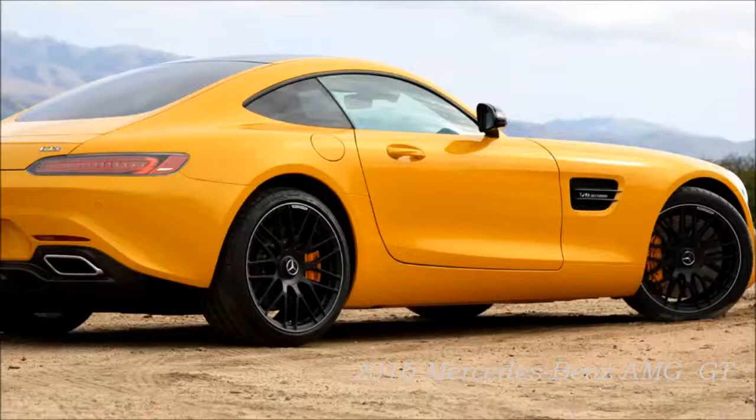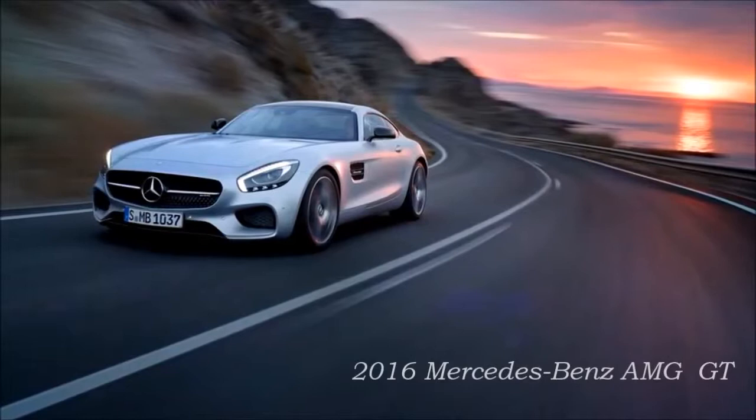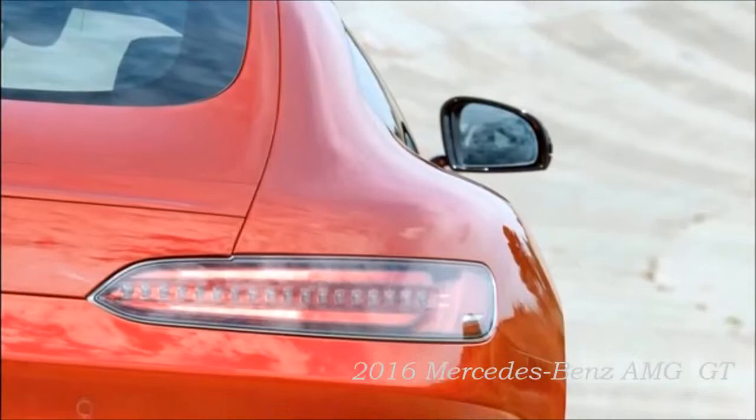Exterior design: sporty emotion and sensual purity. The new Mercedes-AMG GT is a sports car in its purest form, says Gordon Wagener, Vice President Design, Daimler AG. Breathtaking proportions, powerfully sculpted surfaces and flowing lines turn the new AMG into a contemporary sports car which embodies the spirit of the glorious Mercedes sports cars. The GT is a consummate combination of beauty and intelligence.